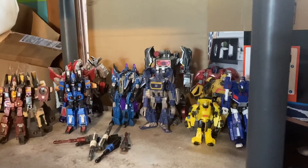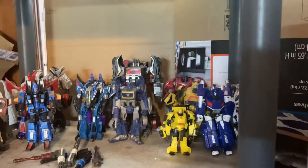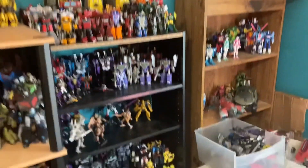Down here is my War for Cybertron and Generations Conehead Seekers, because I had literally nowhere else to put them, and all my Movie Studio Series stuff — there's a Soundwave in there. Here's my Unicron Trilogy stuff. Sorry about the bad photo.